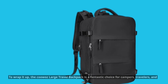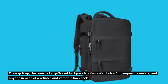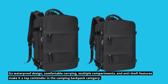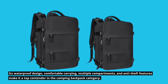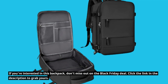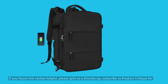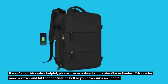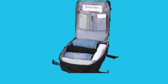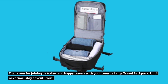To wrap it up, the KUWAZ Large Travel Backpack is a fantastic choice for campers, travelers, and anyone in need of a reliable and versatile backpack. Its waterproof design, comfortable carrying, multiple compartments, and anti-theft features make it a top contender in the camping backpack category. Don't miss out on the Black Friday deal — click the link in the description to grab yours. If you found this review helpful, please give us a thumbs up, subscribe to Product Critique for more reviews, and hit that notification bell so you never miss an update. Thank you for joining us today, and happy travels with your KUWAZ Large Travel Backpack. Until next time, stay adventurous!